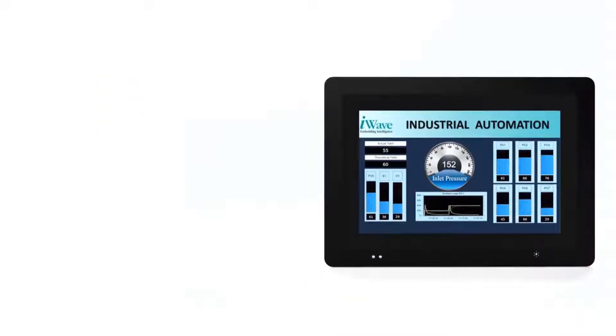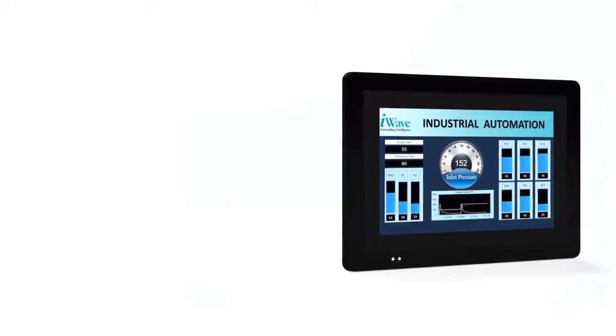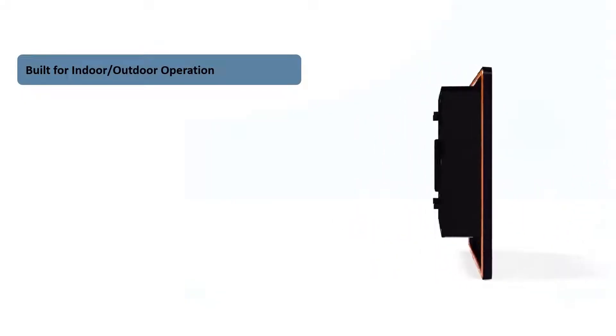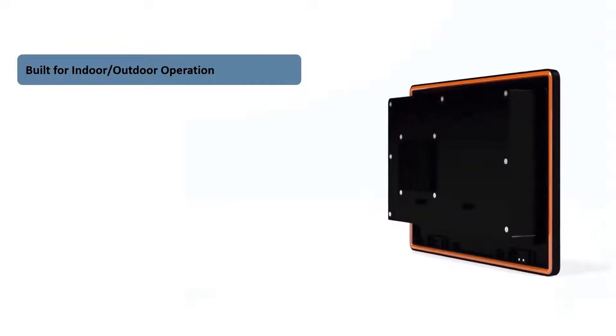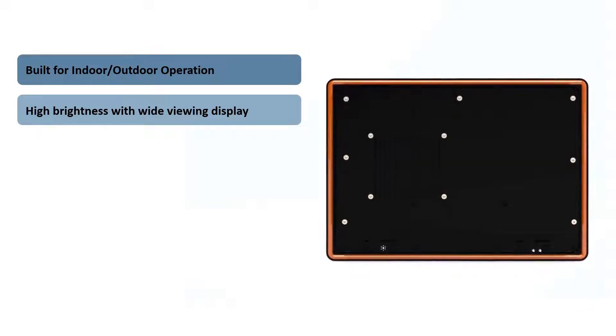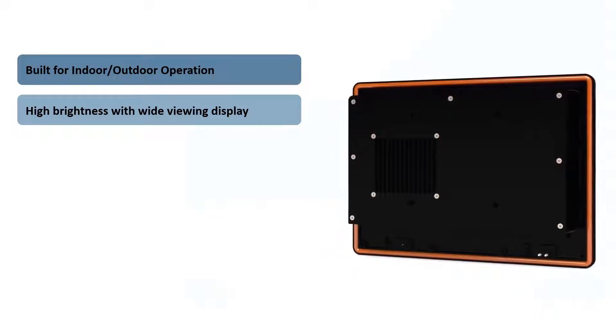iWave Systems has designed rugged HMI solutions catering to wide applications and use cases. With projected capacitive touch and glove-friendly multi-touch, the HMI solution is built for indoor and outdoor applications. A high-brightness display for sunlight readability, coupled with a wide viewing angle display.